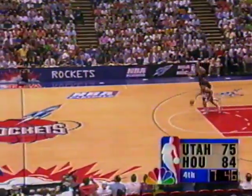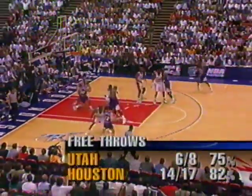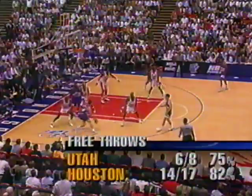Drexler is four of six tonight from behind the three-point line and he's hit his last three. The Rockets were one for thirteen in game five but completely turned that around tonight. Akeem with another great defensive stop. Drexler — Clyde Drexler is absolutely on fire tonight.